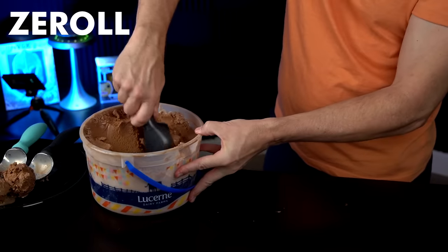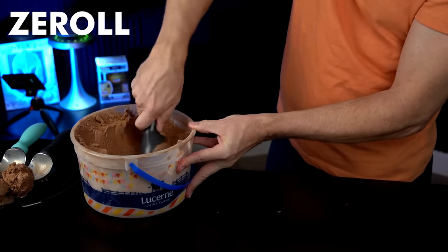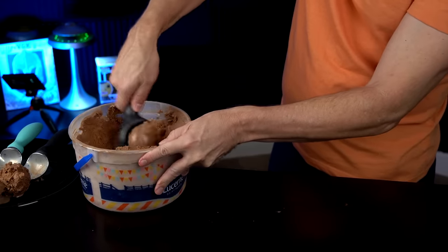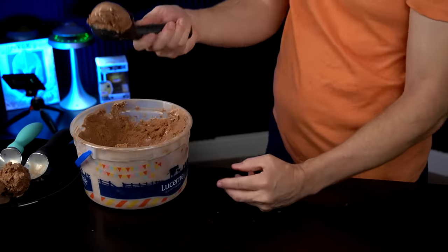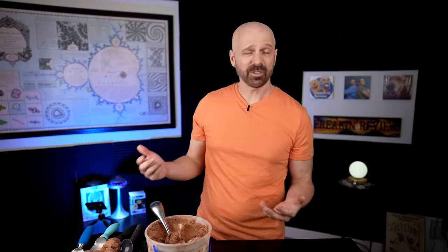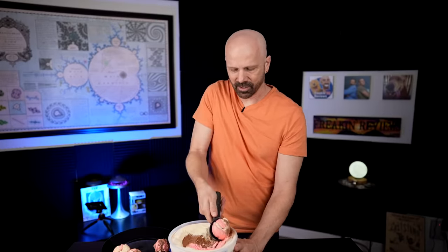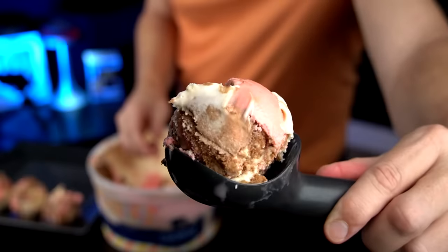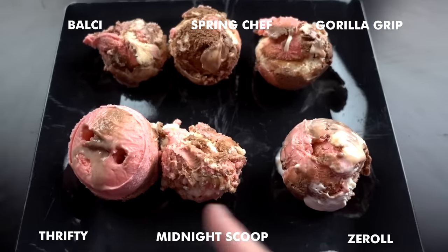The Z-Roll feels really nice in my hand. It's very solid. I can get a nice, perfectly round scoop — look at that scoop. Z-Roll looks pretty good; I would say for quick round one, Z-Roll took the prize. Something about the shape just makes it easier to get a nice round scoop. I just think the Z-Roll goes quicker. I like it. Z-Roll and the Thrifty are still my favorites, but as far as my test goes, Z-Roll is on top.